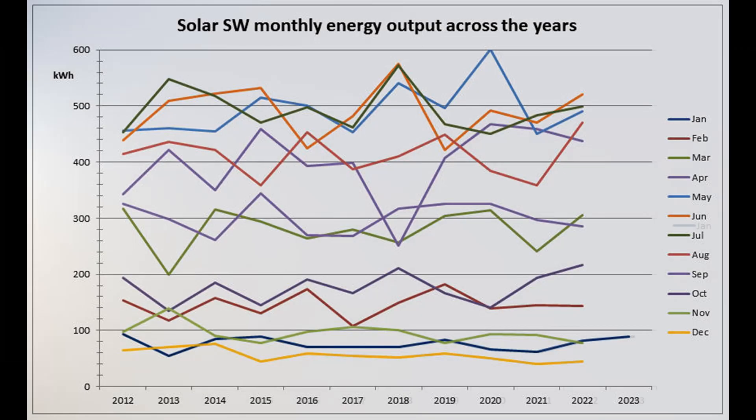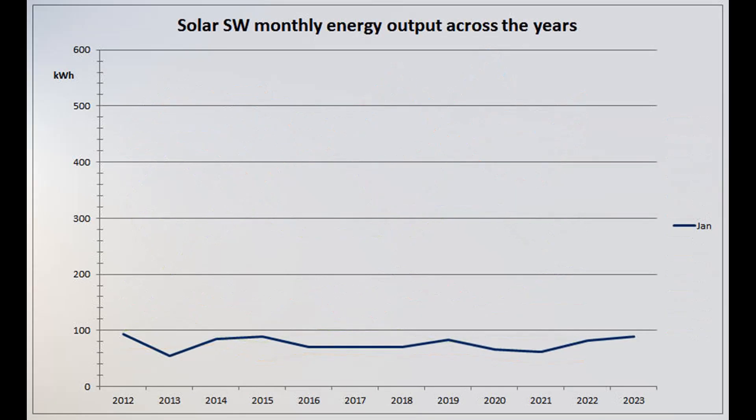This graph shows the solar southwest production over the years since installation. 89 units was the second equal best January over the 12 years, above the month's arithmetic mean of 76.4 and the median of 76.5 units.